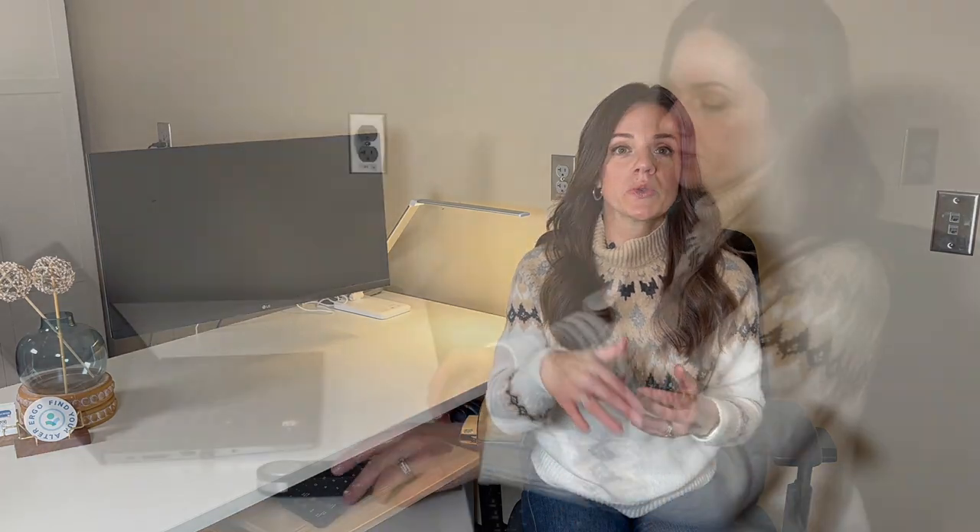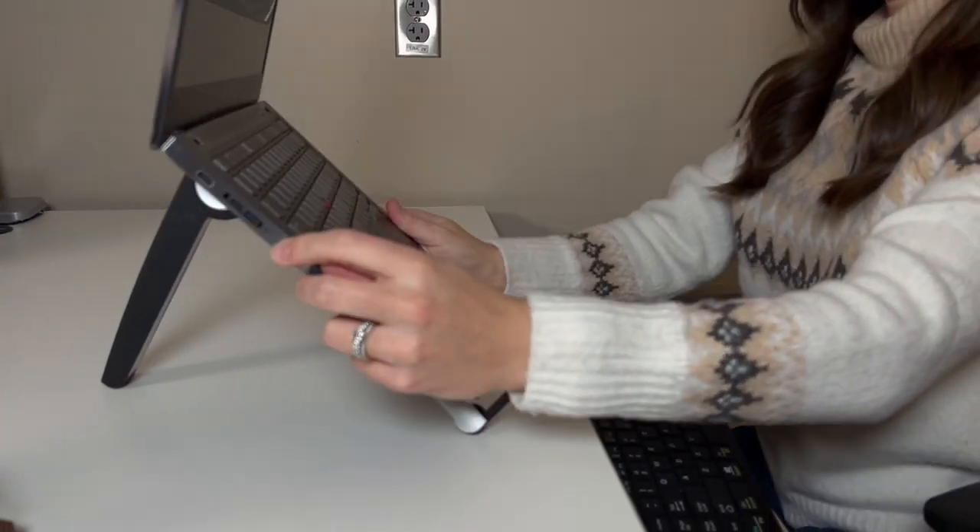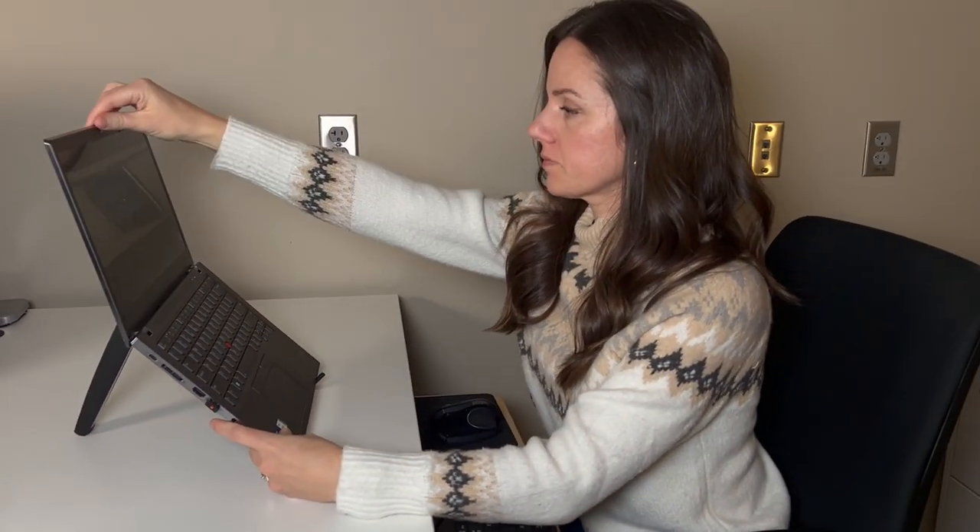Last but not least, if you're working from a laptop only, I do recommend a laptop riser so you can get the top frame of your laptop lining up with your eyebrows, and then getting an external keyboard and mouse as well.